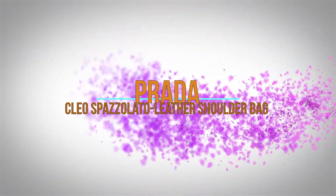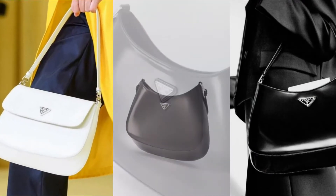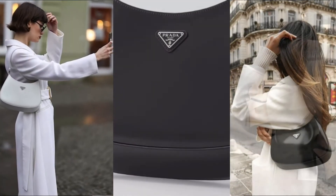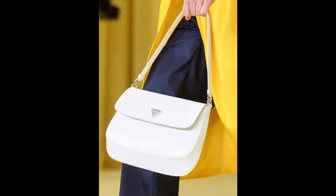Meet the Prada Cleo bag, a polished adaptation of the brand's signature reissued nylon mini bag — or as Prada puts it, a perfect synthesis of classicism and futurism.